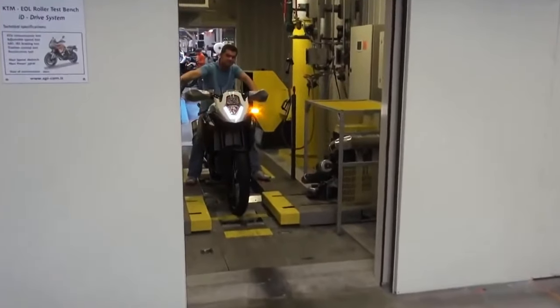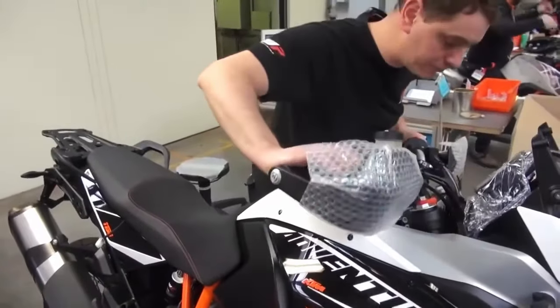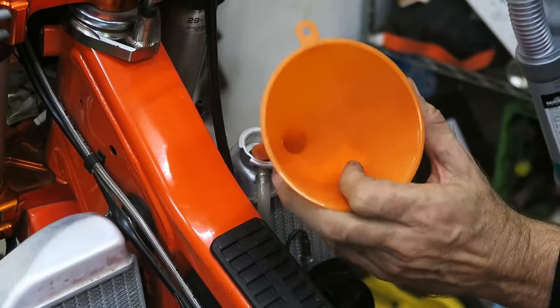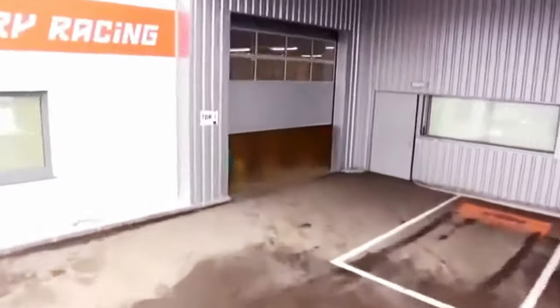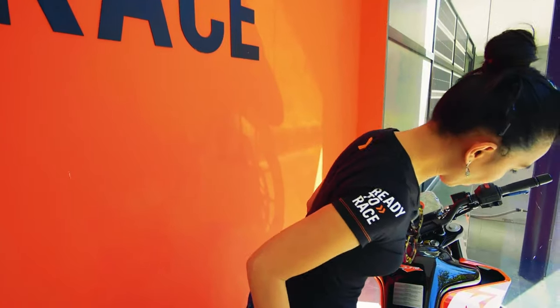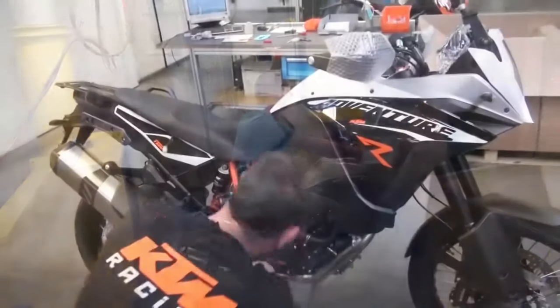Let's rev up the excitement as we approach testing and quality control. KTM believes in leaving no stone unturned when it comes to ensuring the highest standards of quality and performance. Each motorcycle undergoes rigorous testing on various terrains and conditions. KTM's own test track and facilities put the motorcycles through their paces, subjecting them to endurance tests and performance evaluations. Only after passing these stringent tests do the motorcycles receive the coveted KTM seal of approval.